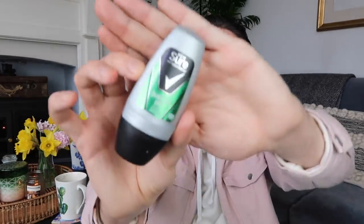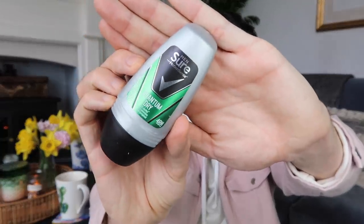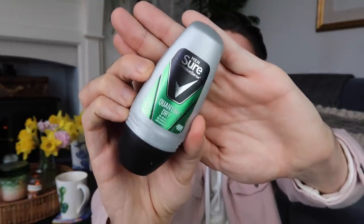Next up I got the deodorant I always get — the Roll-On. I've got the Shore one here, the Quantum Dry 48 Hour Protect. I probably pick this up in every single Poundland haul. I keep one permanently in my wash bag as well as one in the bathroom so I never forget one — because we don't want to be sweating when we're off anywhere.